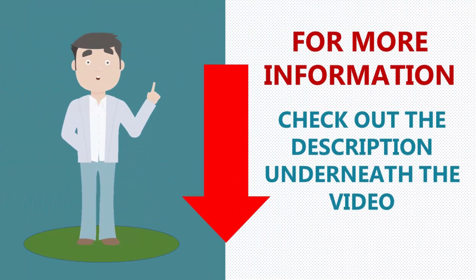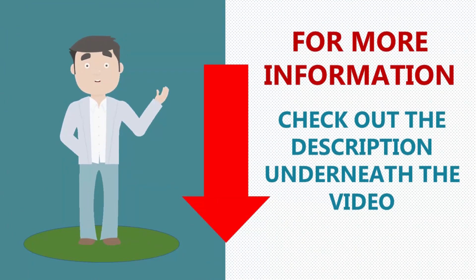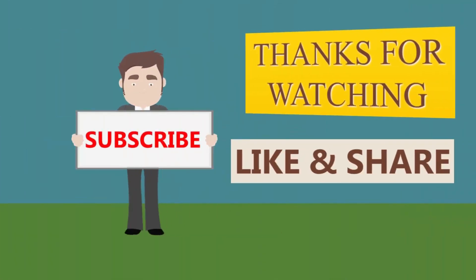For more information check out the description underneath the video. Thanks for watching — subscribe to our channel for more updates.